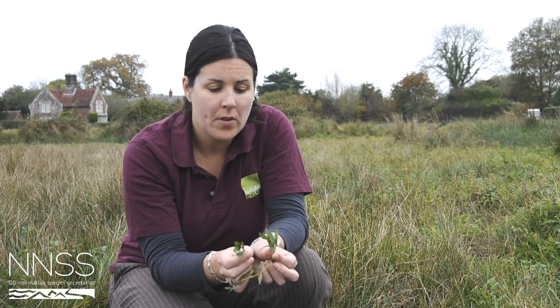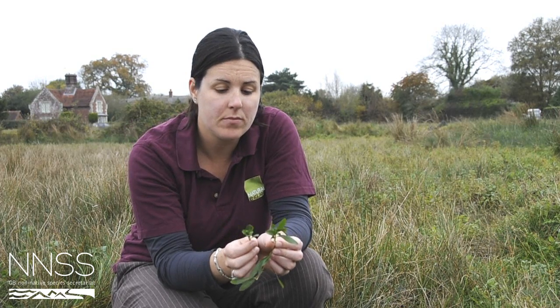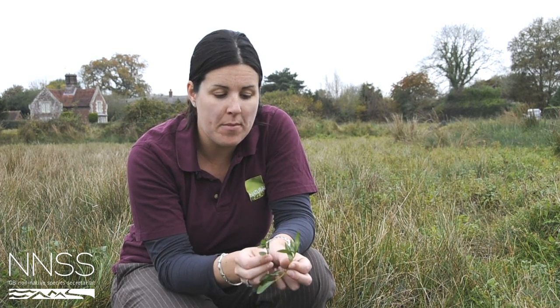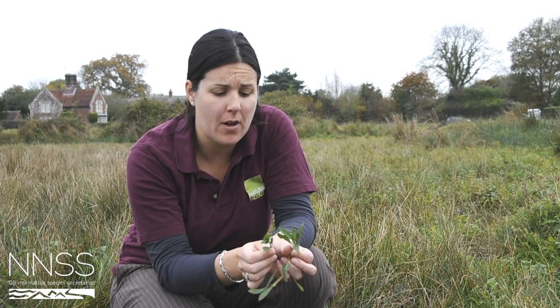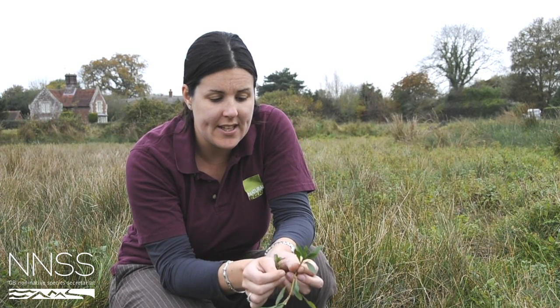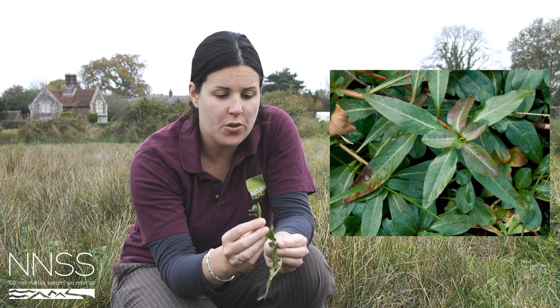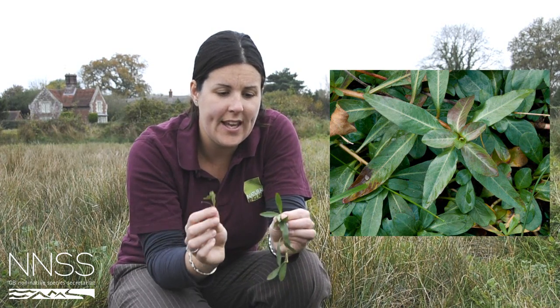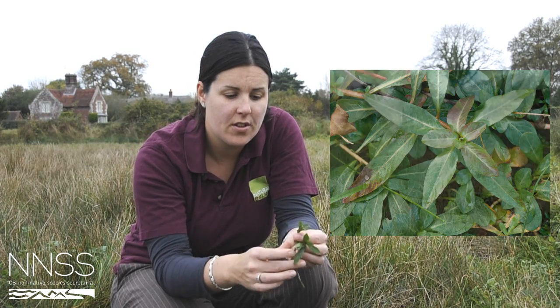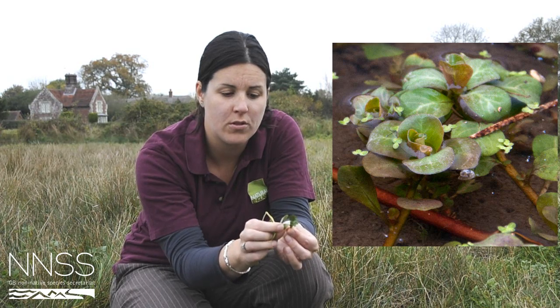There are several subspecies of Ludwigia and it is quite difficult to tell them apart. This one will either be Peploides or Grandiflora, and you need to use the flower to tell the difference between the two. Whichever subspecies it is, there are two quite distinct forms of the leaf: one which is very elongated, and a floating form which has a much rounder oblong-shaped leaf.